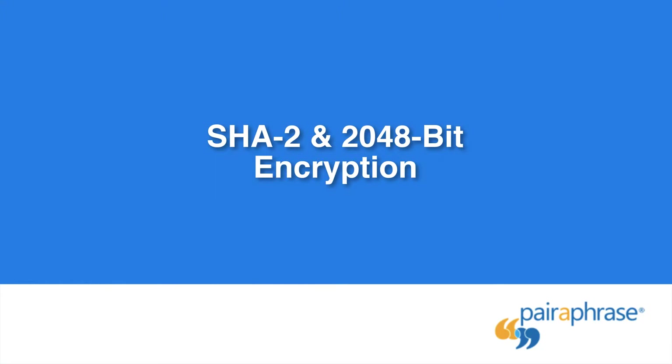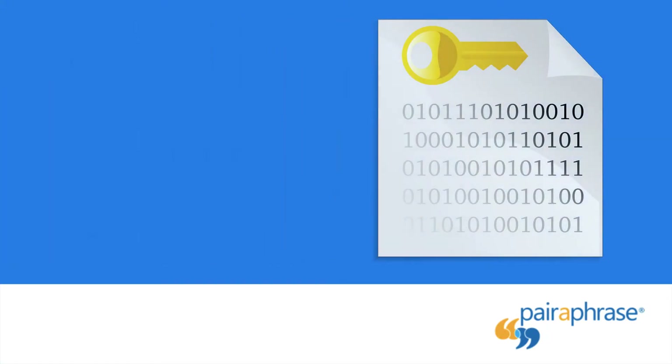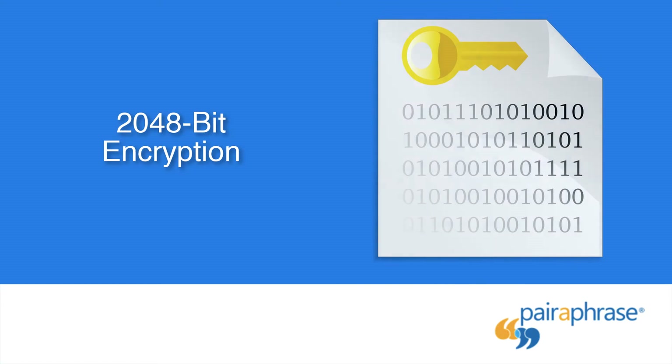SHA-2 and 2048-Bit Encryption: SHA-2 is the highest standard cryptographic hashing standard in use today. SHA is the hashing algorithm picked by the SSL industry to safeguard digital signatures. Paraphrase uses 2048-bit encryption, which is the longest key size available today and provides greater security over previous key sizes.